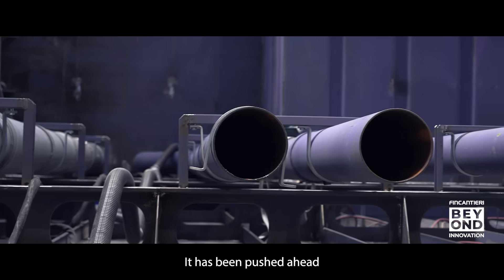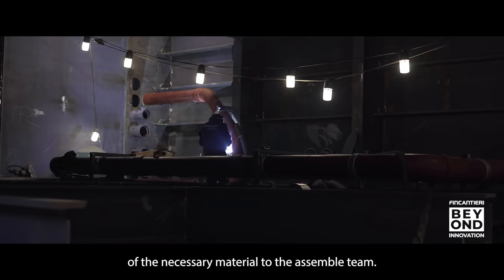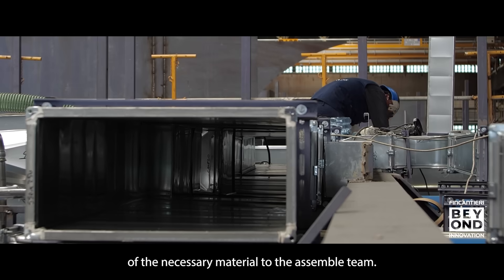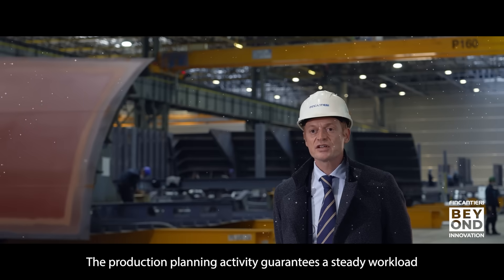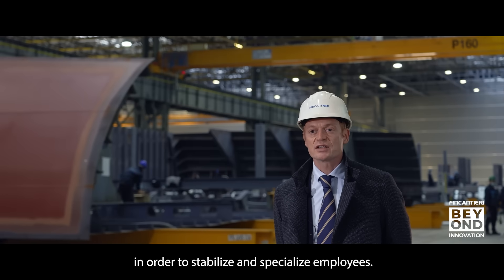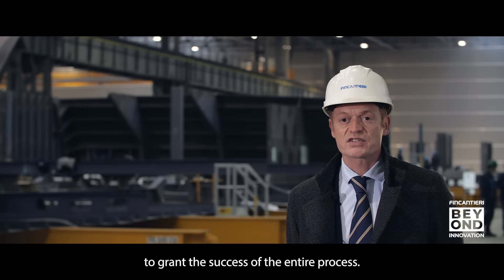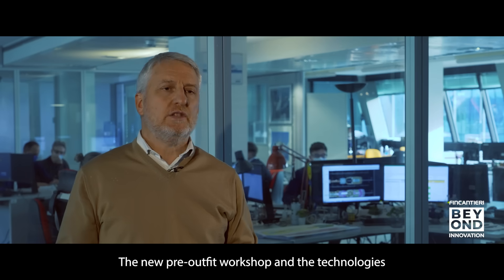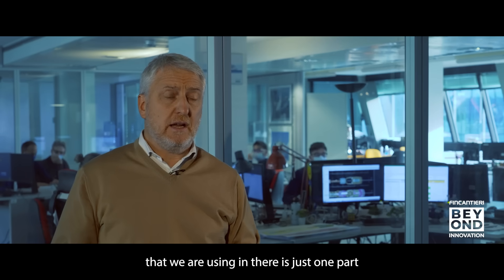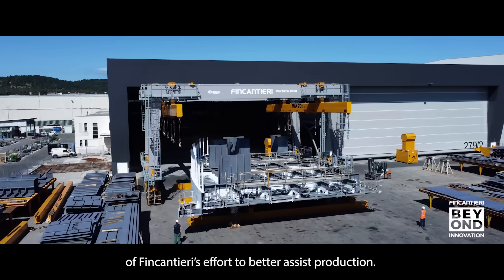It has been pushed ahead the just-in-time logistic approach with a constant provisioning of the necessary material to the assembly team. The production planning activity guarantees a steady workload in order to stabilize and specialize the employees. A detailed and integrated production plan is paramount to grant the success of the entire process. The new Pre-Outfit workshop and the technologies that we are using in there is just one part of Fincantieri's effort to better assist the production.